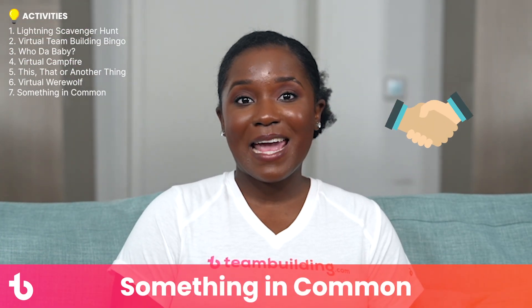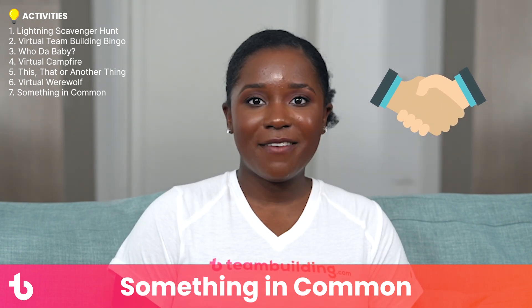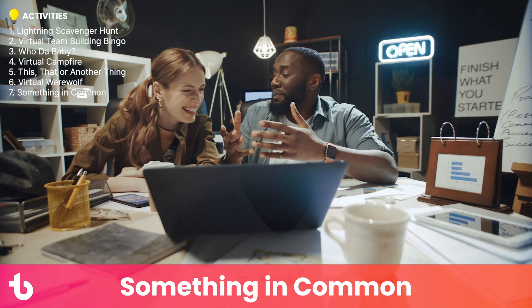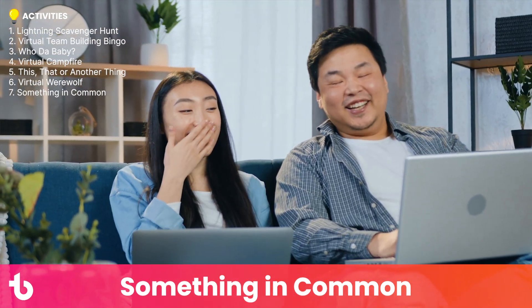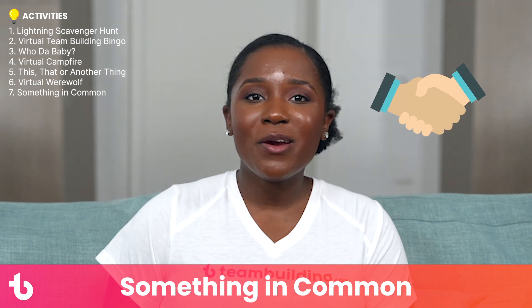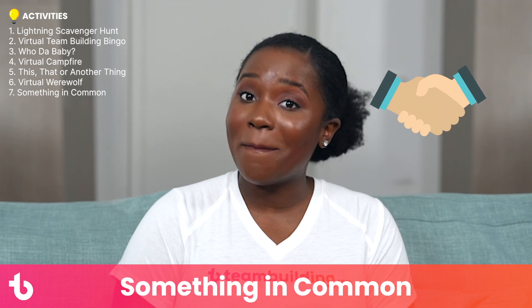Activity number seven: Something in Common. Something in Common is a fan-favorite icebreaker game. The point is to split the group into small teams of three to five and challenge each team to find a trait everyone shares. When playing virtually, use breakout rooms to make teams. You can play a couple of rounds and randomize the rooms so participants get to find common ground with different teammates. In this game, the more unusual the link, the better — everyone wearing glasses is okay, but everyone having grandmas who were in rock bands is much better.